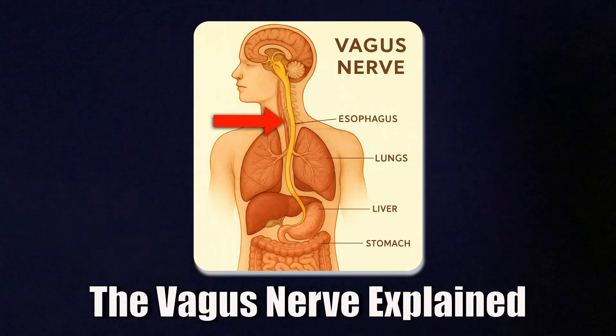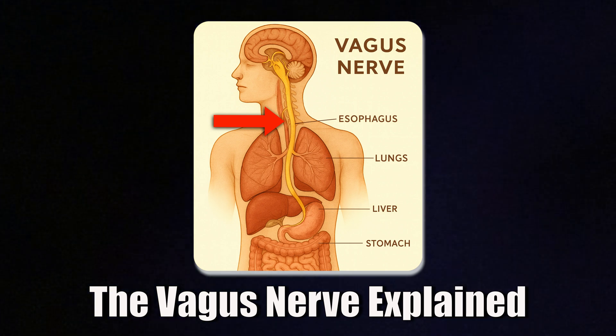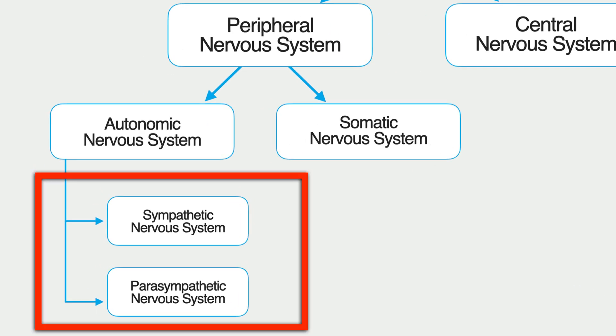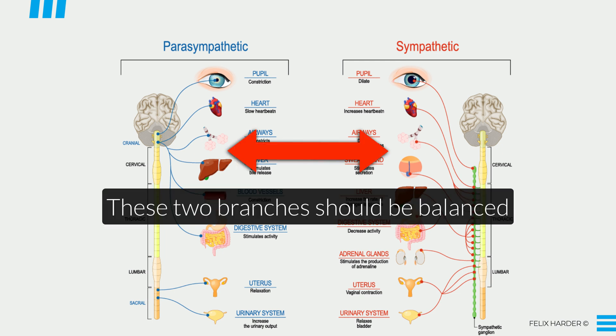Before I show you the protocol, let's quickly recap what the vagus nerve actually does and why we want to stimulate it. Your autonomic nervous system has two main branches: the sympathetic branch, which is your fight-or-flight response, and the parasympathetic branch, which is your rest and digest mode. Ideally, these two systems are in balance.